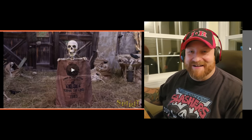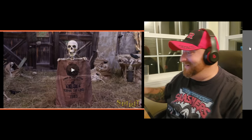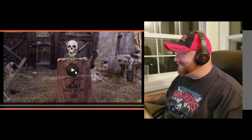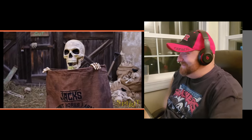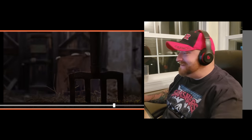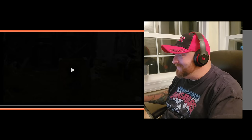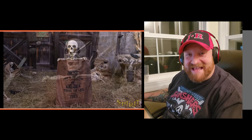I like how in the background you can already see other bags of bones just sitting around — how hilarious is that! All right, here we go. I love it, I absolutely love it. It's so simple but it's so awesome. Let's watch it one more time. He comes up out of there fast too, man.